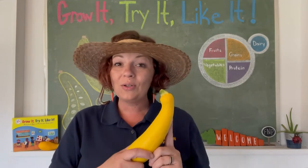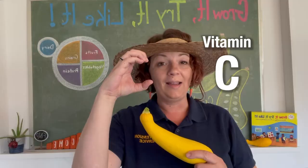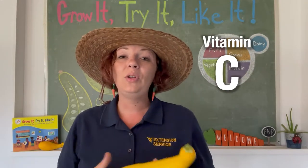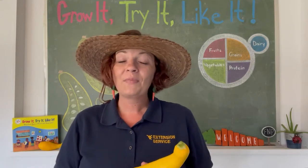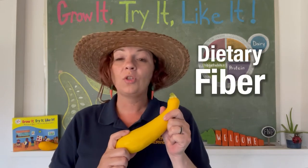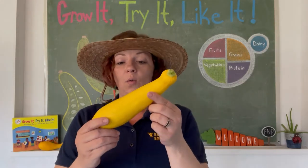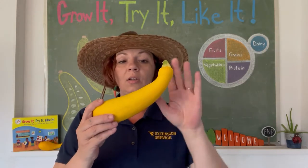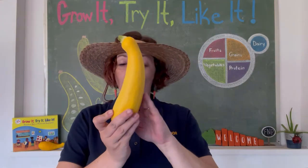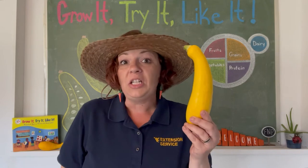They're also loaded with vitamin C. Can you make a C with your hand? Vitamin C keeps our immune systems healthy — it helps prevent us from getting sick. Crookneck squash are also loaded with dietary fiber, which helps prevent heart disease. So let's investigate our crookneck squash. What do you think our crookneck squash is shaped like? It's a pretty funny shape.